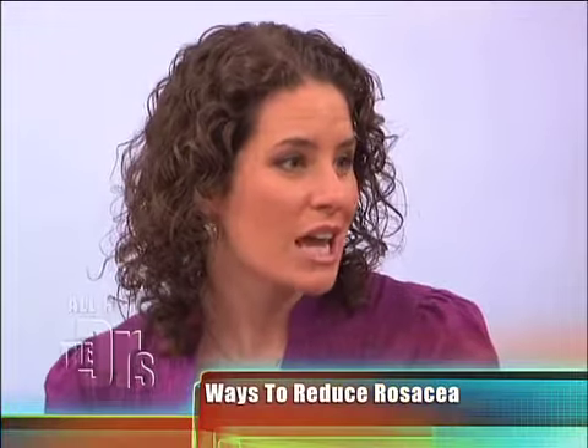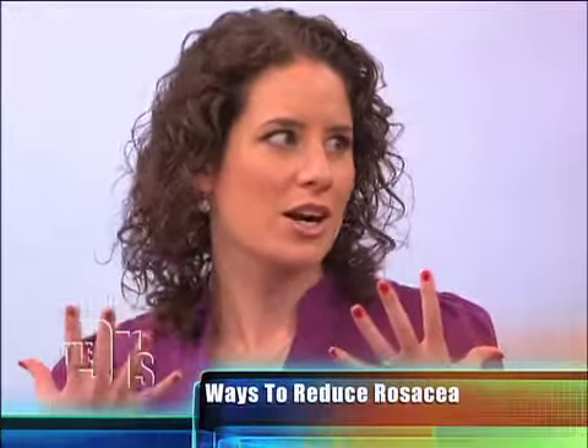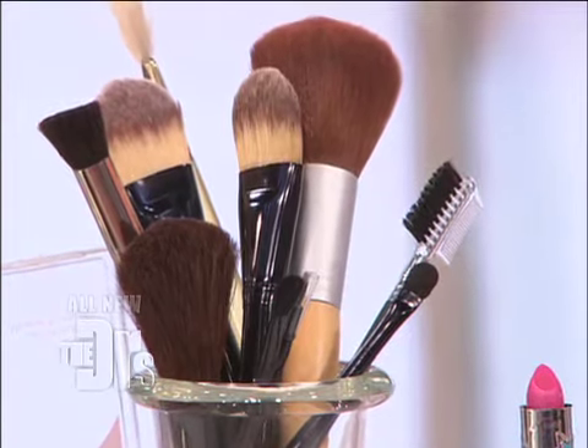Another problem is using the wrong shades. Pinks and reds can make rosacea look redder, so you want to go for bronze or peach. And when it comes to picking how to apply your makeup, you want to use brushes. Sponges create friction that can irritate rosacea, and using your fingers can transfer bacteria to your face, which can make rosacea worse too.